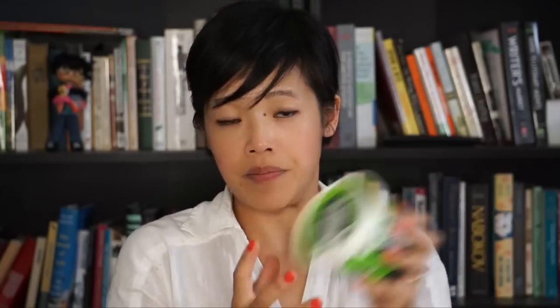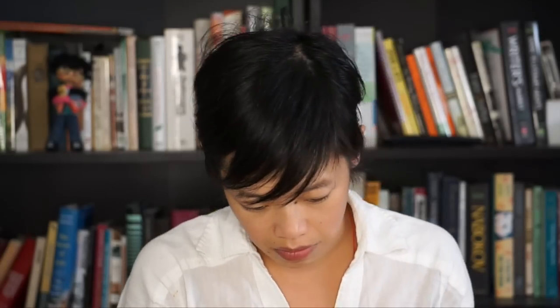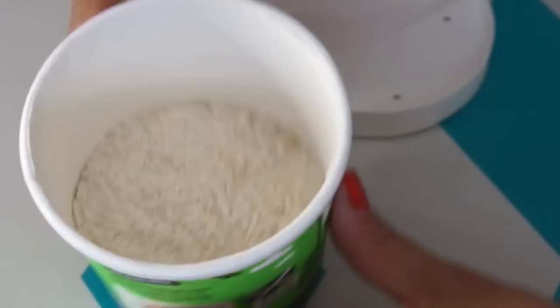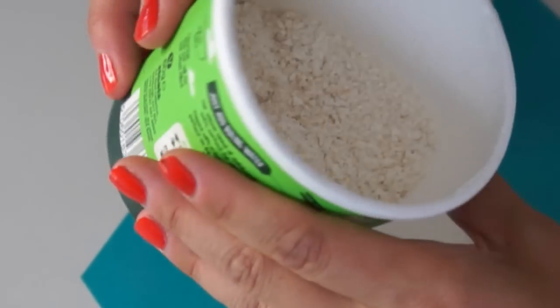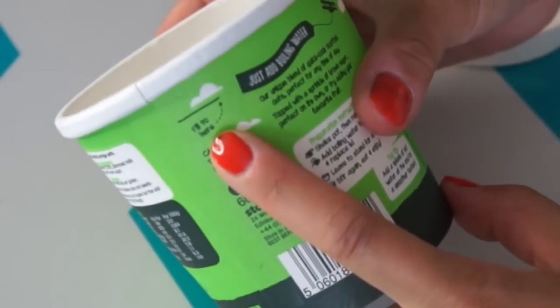So let's try this. This is Stoats — classic Scottish porridge. It looks like it's an oatmeal, and it's instant, but Christian said it's almost as good as the real thing. So let's give it a go. First we've got to shake it, and then remove the film. Where's the fill line? I don't see a fill line. Oh! Fill line — here, got it.